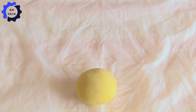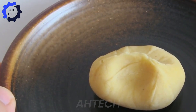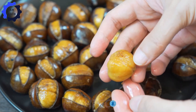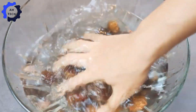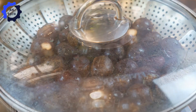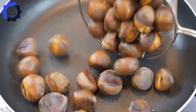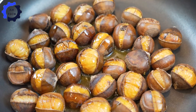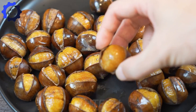A big shout-out to the creators of this steaming technique — it makes enjoying chestnuts so much easier. First, make sure to lightly score the chestnut shells; this little trick will help keep them from getting damaged during cooking. Next, place the nuts in a modern steamer. Cover and steam for about 20 to 30 minutes. As they absorb steam, you'll see the chestnut shells begin to automatically split open, revealing the soft, delicious kernels inside. This method ensures you'll always have perfectly steamed chestnuts, preserving their natural flavor.